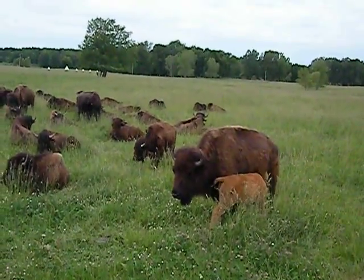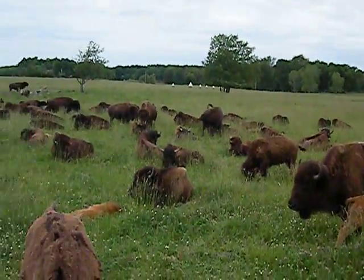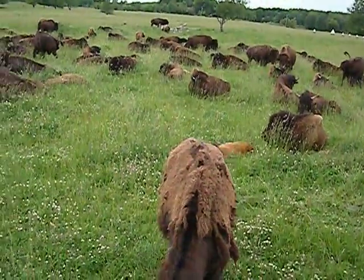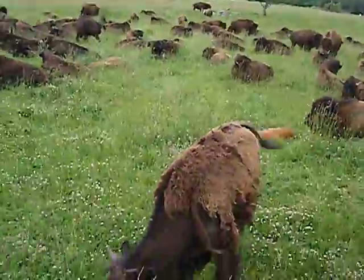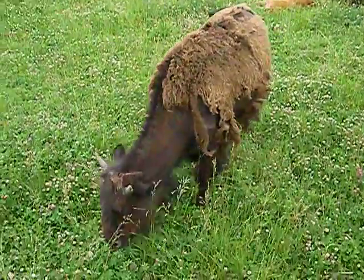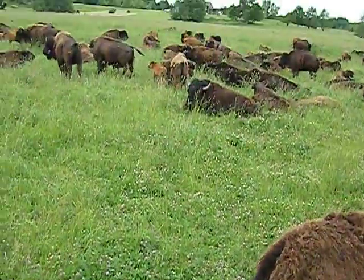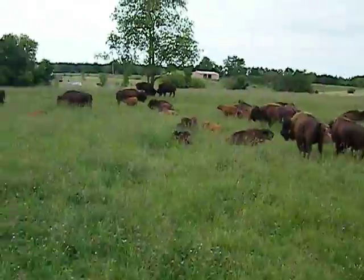But when they do move, they usually will all follow. There's a matriarch in this herd — a grandmother that's in charge of everything. Usually she's always the first one that will go through the gate. And if she doesn't go, the other ones will stay there until she tells them it's okay to go.